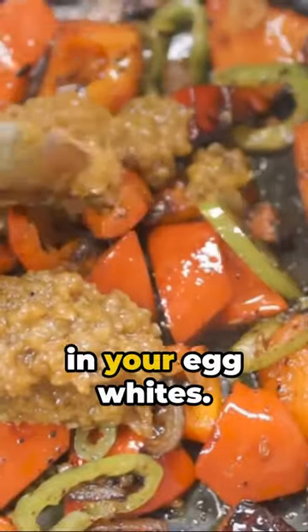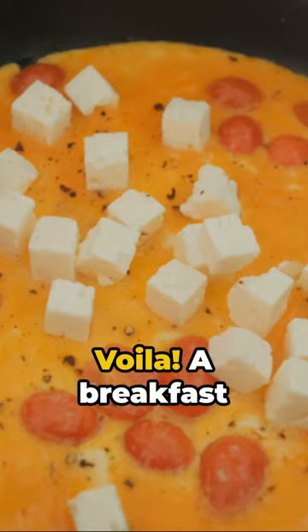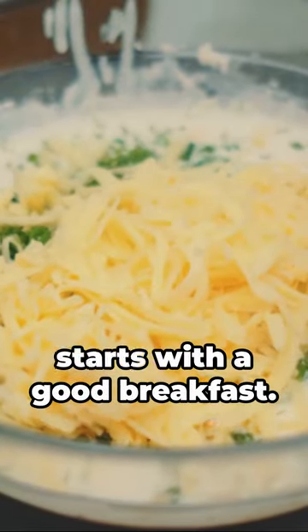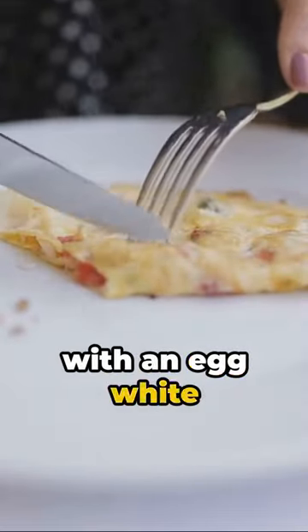Once they're tender, pour in your egg whites. Cook until set, then flip. Finish with a sprinkle of low-fat cheese. Voila! A breakfast MVP that's as delicious as a home run. Remember, a good day starts with a good breakfast. So make every morning a grand slam with an egg white veggie omelet.